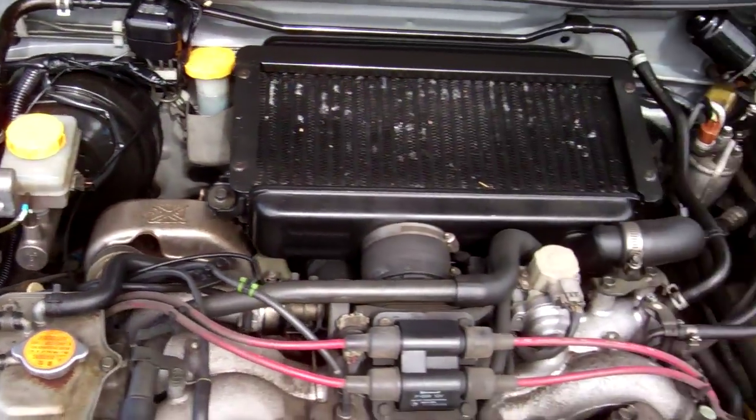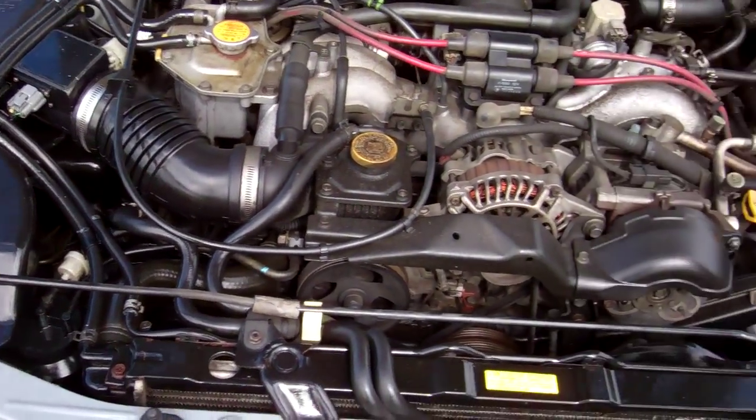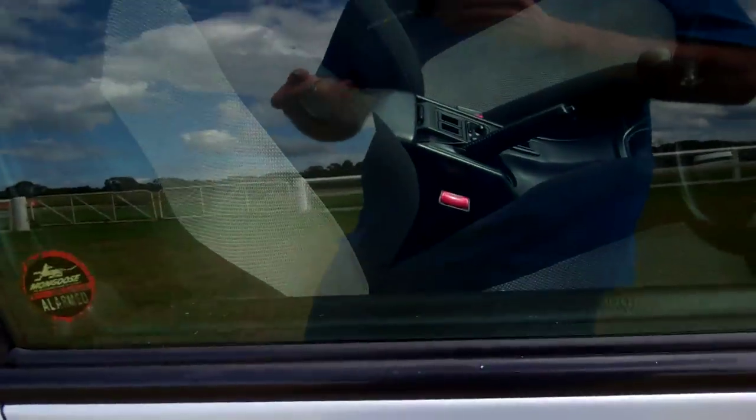The two litre boxer intercooled turbo engine — heaps of grunt in these cars, very, very popular. They have a cam belt but we have no history regarding its replacement. The vehicle has an alarm, which is also good.